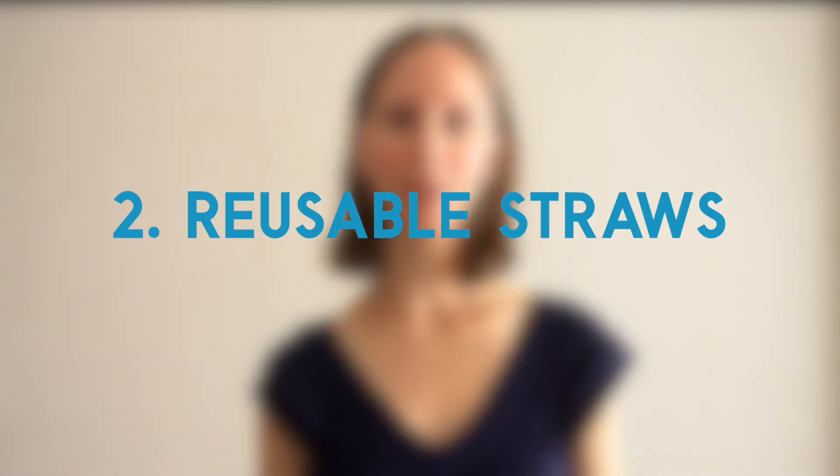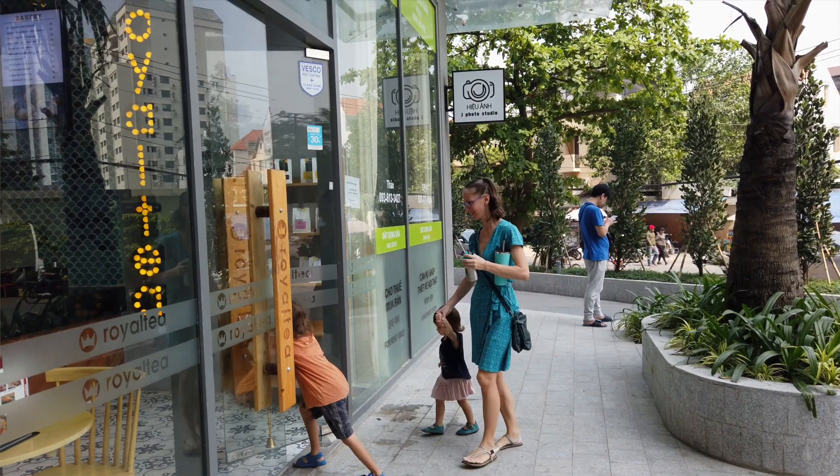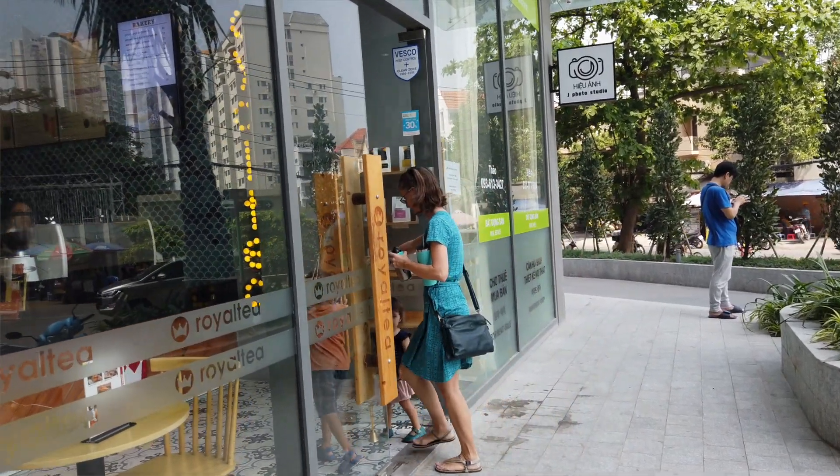Up first are our Hydro Flask tumblers. These things are awesome for keeping your drinks either cold or hot. To go along with our tumblers and other drinks, we bring along stainless steel straws. For our Hydro Flask tumblers I purchased the straw lids, but then I switched out a straw for these stainless steel boba straws so that we can use our Hydro Flask for getting bubble tea. If you're going to pack reusable straws, it's also a good idea to bring along a straw brush so you'll be able to clean them well.